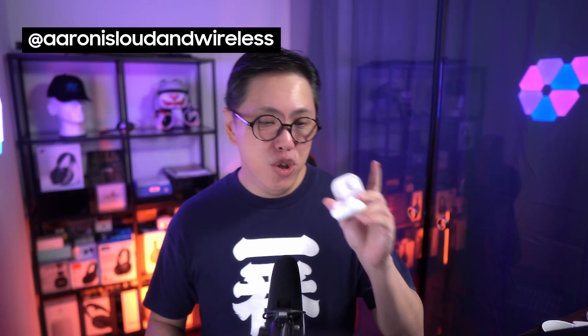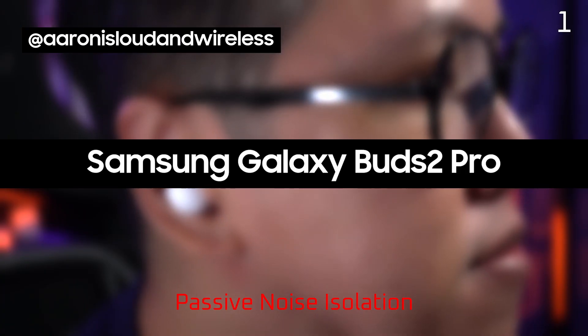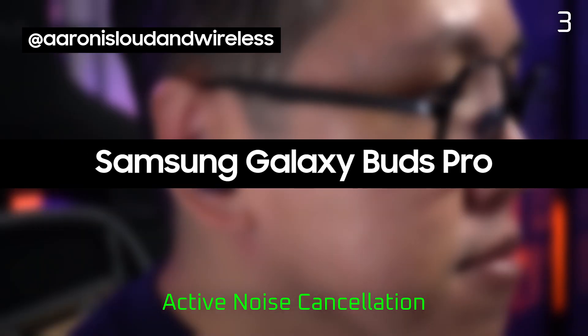Right now, we're going to compare the Buds 2 Pro's active noise cancelling to the older Buds Pro. The Buds 2 Pro's active noise cancelling is definitely an improvement.